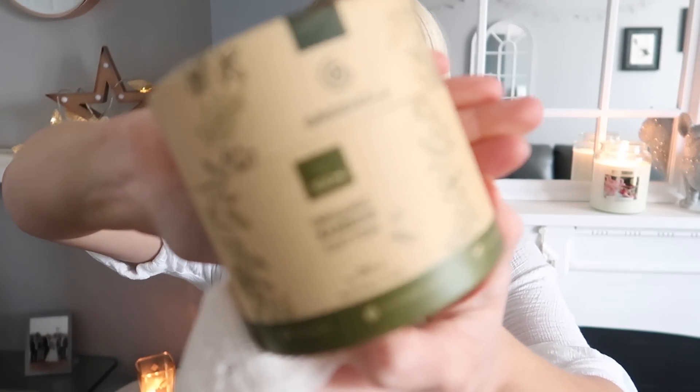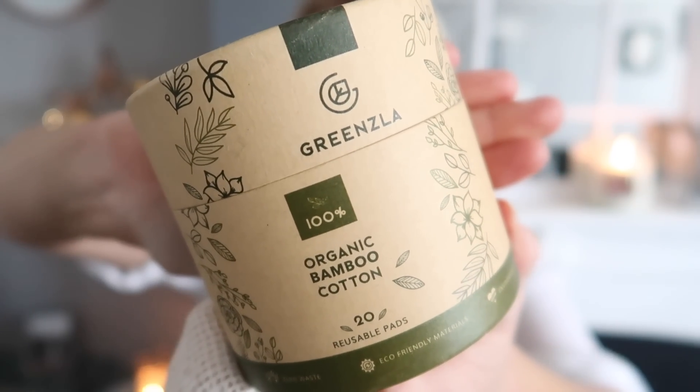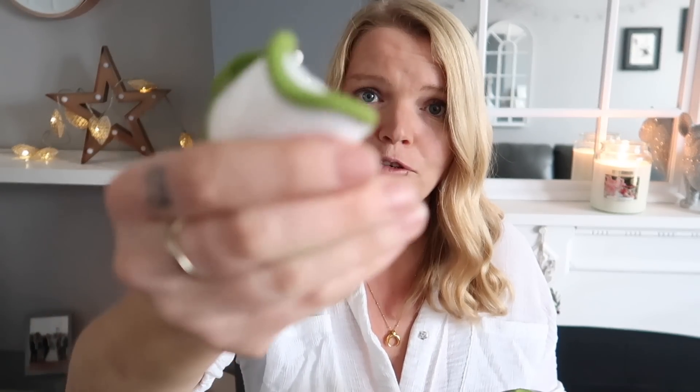I want to start off with a beauty item — these organic bamboo makeup remover pads. They're cotton pads and they come in a little cardboard box. Basically you use them to apply your cleanser or your toner, take your makeup off with. They're just really nice, soft pads and the best thing about them is they're washable. You get 20 in the box — I got mine off Amazon, I think they were about £10.